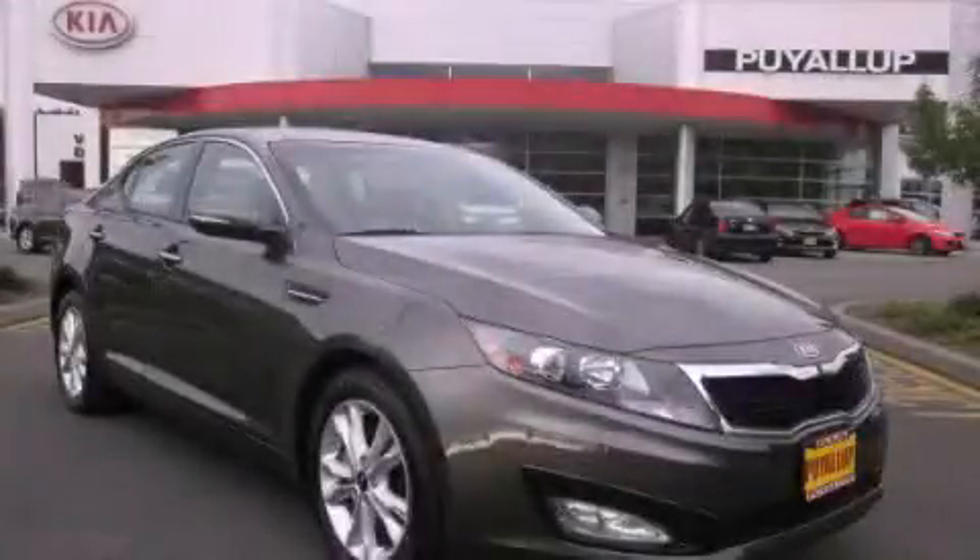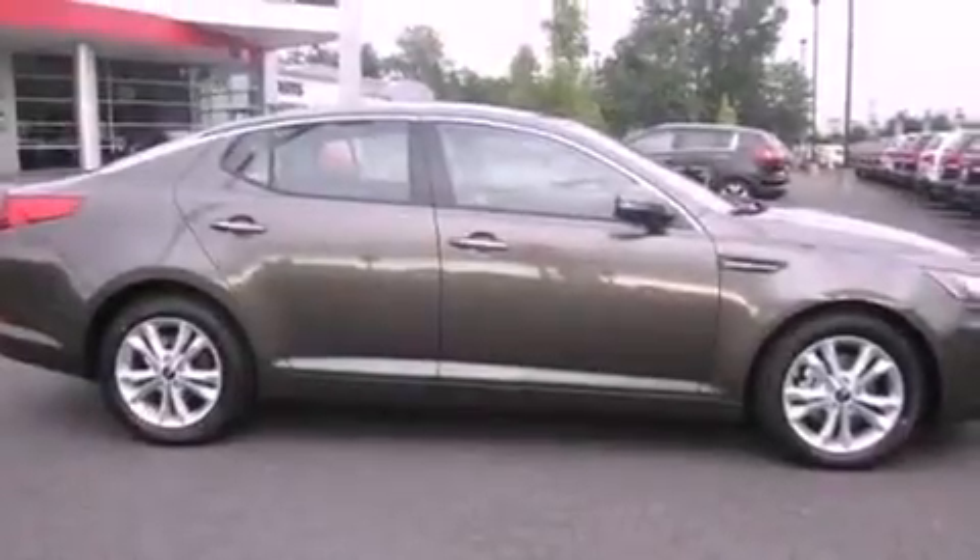This is a brand-new 2011 Kia Optima. It features a 2.4-liter, four-cylinder engine and an automatic transmission.